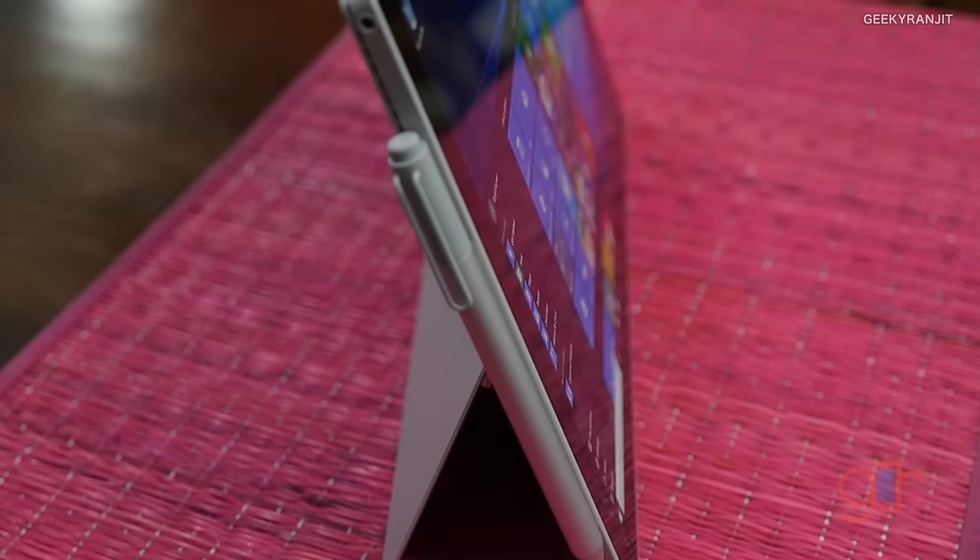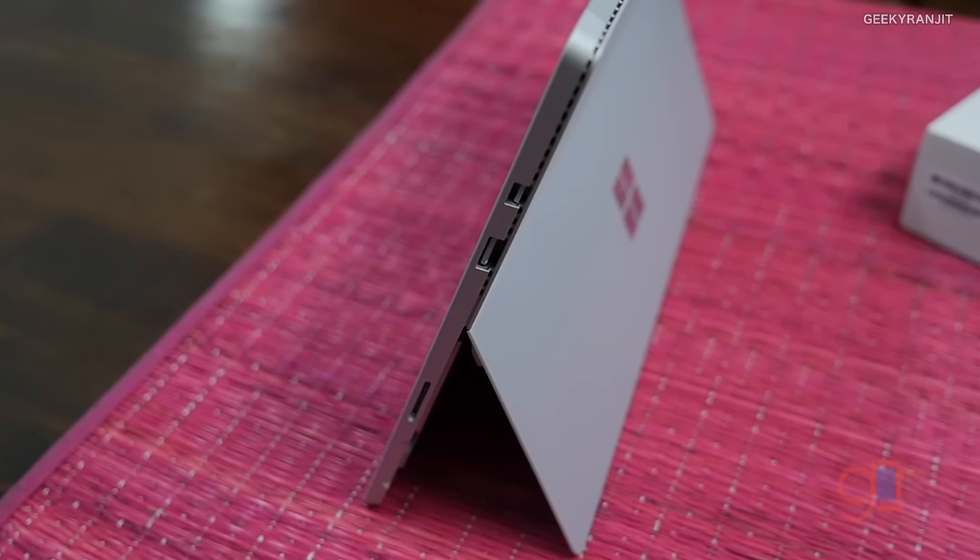For pen support and OneNote integration, I give it 9 out of 10. I've tried the iPad Pro pencil once and feel it's slightly more accurate for artists, but for general note-taking the Surface pen is really good. Microsoft doesn't charge extra for the pen — it comes bundled. For battery life, I give it 6 out of 10, since Microsoft claims nine hours but you only realistically get around five and a half to six hours. For the kickstand, 10 out of 10.